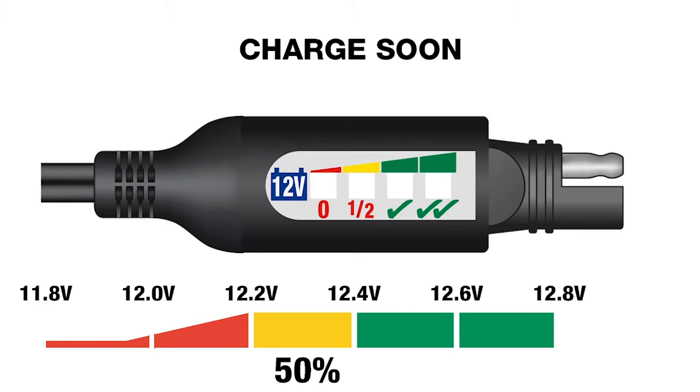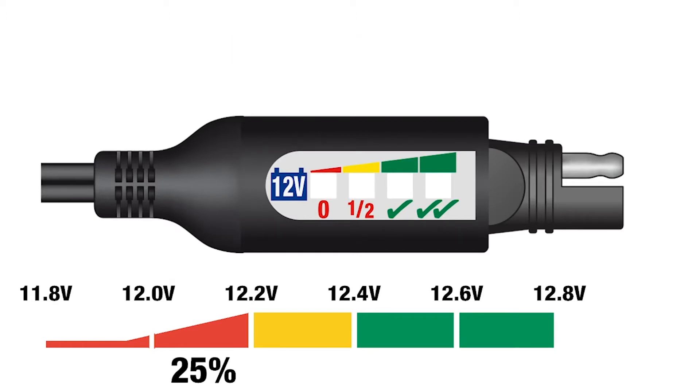If the light has reached yellow, your battery is down to half charge — charge soon. If the red light comes on, your battery is low and might develop sulfation. Charge immediately.